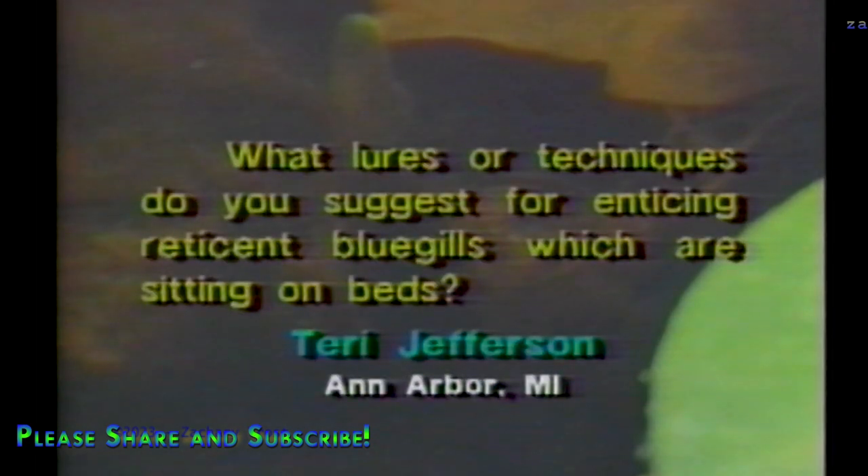We get quite a few letters from frustrated anglers, like this one from Terry Jefferson from Ann Arbor, who writes: what lures or techniques do you suggest for enticing reticent bluegills sitting on beds? Fish strike either from hunger or from aggravation. If a fish is hungry but won't strike, try using lighter line or smaller baits so it'll drift in more naturally. An aggravated bluegill will attack a lure and blow it out its mouth rather than taking it in — you'll have to be fast to hook those. If they won't strike at all, work some other beds and come back in a few hours.